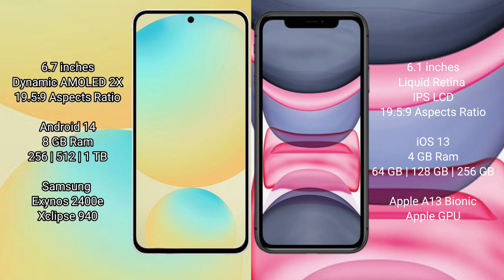The Samsung Galaxy S24 FE runs on the Android 14 operating system, while the iPhone 11 runs on the iOS 13 operating system.